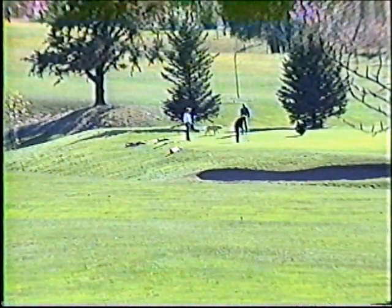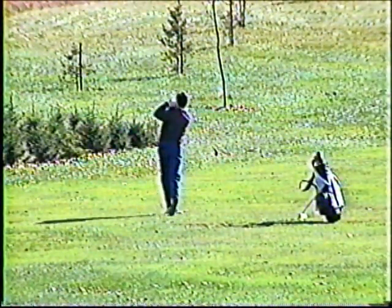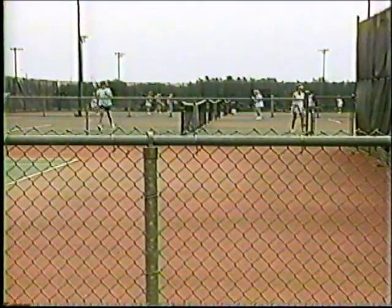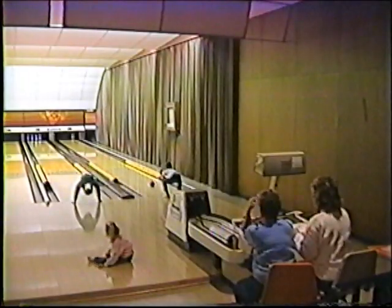Within the city, our recreational facilities are geared for every sports enthusiast. We have seven quality golf courses, 34 public tennis courts, a tennis club, indoor and outdoor swimming pools, bowling centers, racquetball clubs, and roller rinks.